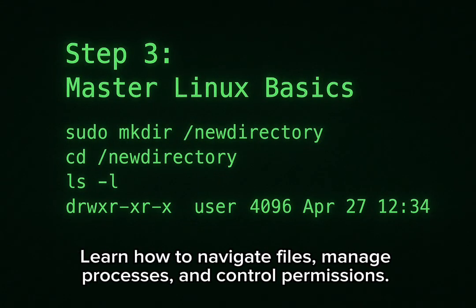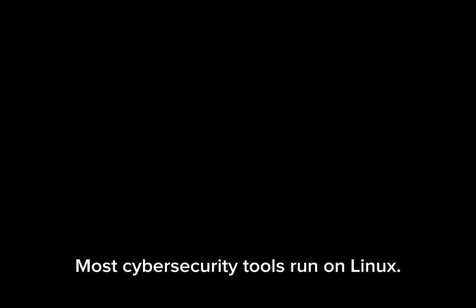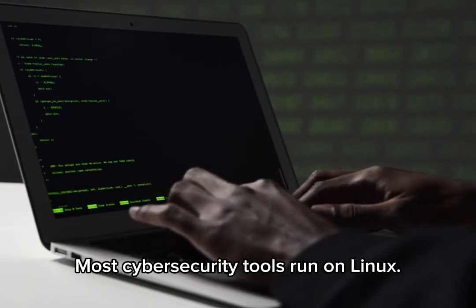Learn how to navigate files, manage processes, and control permissions. Most cybersecurity tools run on Linux.